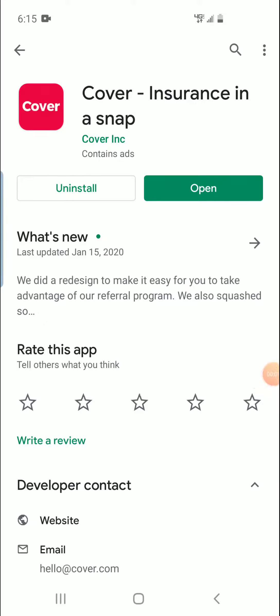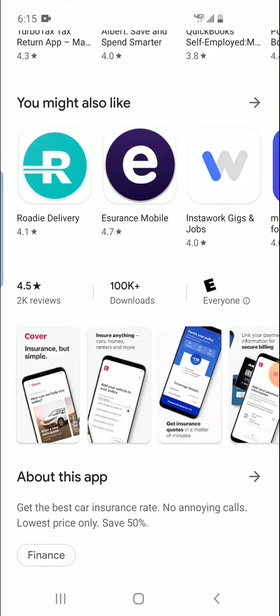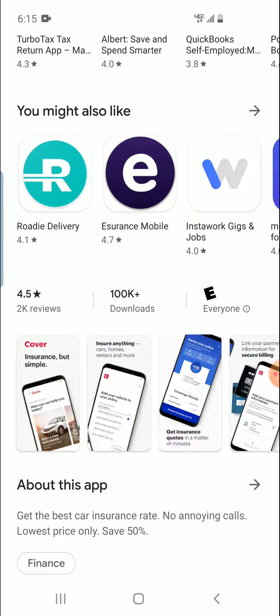Hello people, I wanted to do a little quick review on Cover, an insurance app that I came across on my Google Play Store recommendations. I seen that it had 4.5 stars, 2k reviews — that's perfect — and 100k downloads, that was amazing.